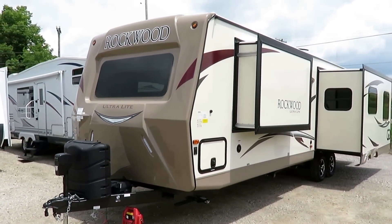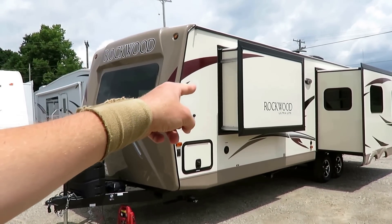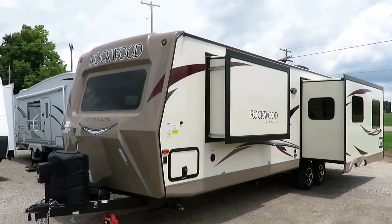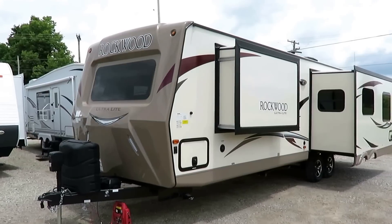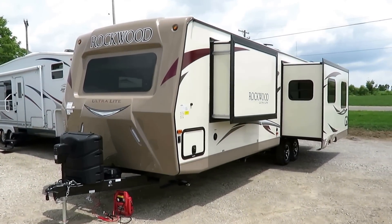What's cool about this is it's lighter than a lot of rear kitchen lightweights, and it has a bedroom closet slide-out that the others typically do not. So it doesn't weigh any more — you're just getting more for it. That's a pretty common trend with Rockwood. Overall, Rockwood is the number one selling series of lightweights on the market, period.